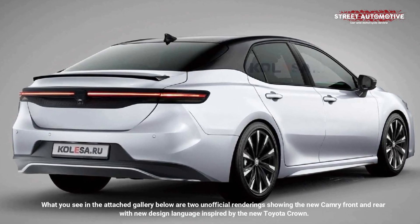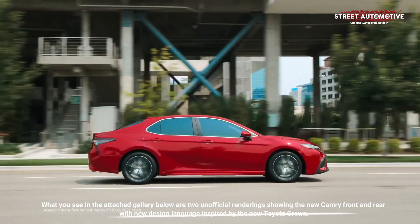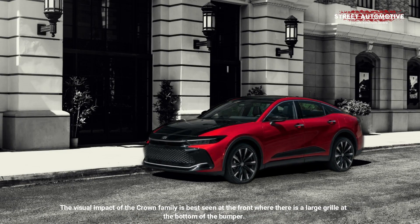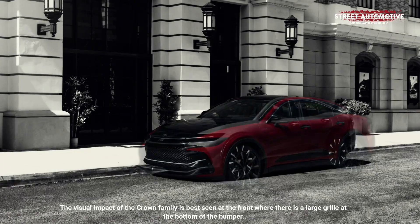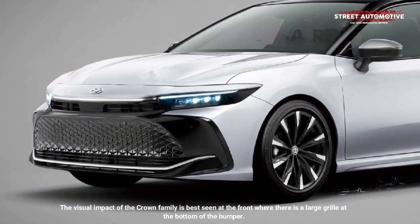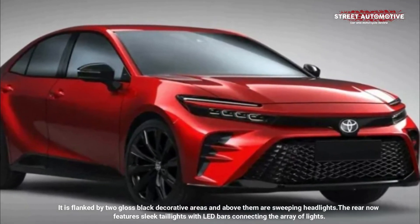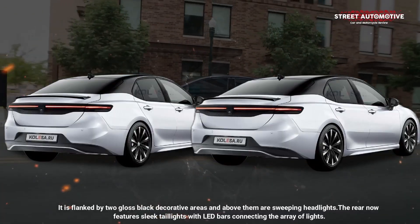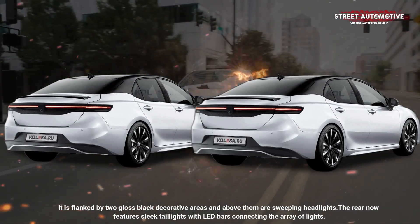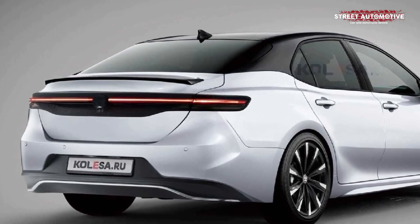What you see in the attached gallery below are two unofficial renderings showing the new Camry front and rear with new design language inspired by the new Toyota Crown. The visual impact of the Crown family is best seen at the front, where there is a large grille at the bottom of the bumper, flanked by two gloss black decorative areas, and above them are sweeping headlights. The rear now features sleek taillights with LED bars connecting the array of lights. The small boot spoiler gives a sporty feel and matches the diffuser-like panel on the bumper.